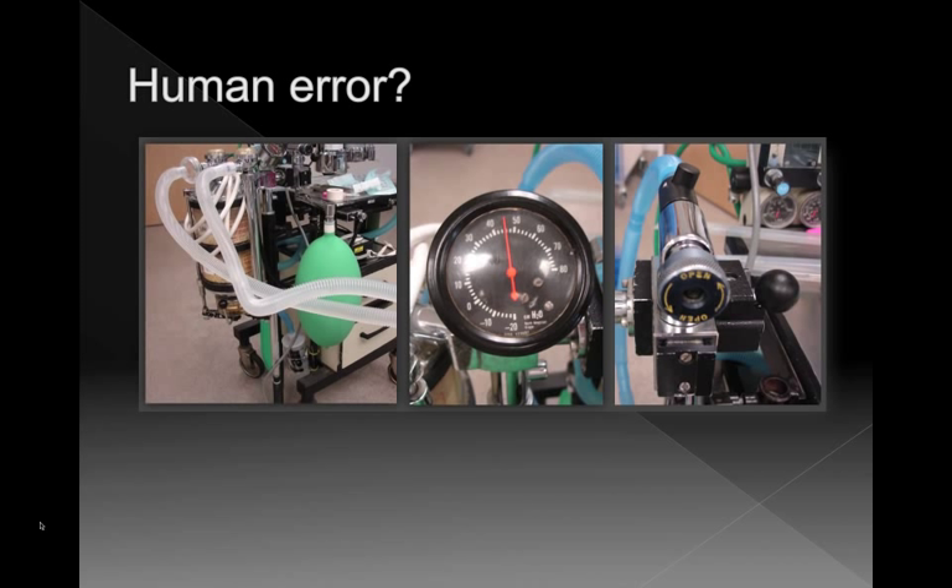Human error does contribute to anesthetic death. The commonest human error that results in an animal dying — the pop-off valve — came out in this study. The most common error is getting the bag blowing up with pressure going way up because someone closed the pop-off valve and then forgot to open it. I would definitely suggest you invest in safety valves on all your machines. We almost never use the pop-off close function except when testing the circuit — when we want to give the animal a breath, we just push down and squeeze then let go. There's no way of accidentally closing the pop-off valve that way. But it's a common cause of death — you've probably all seen that.